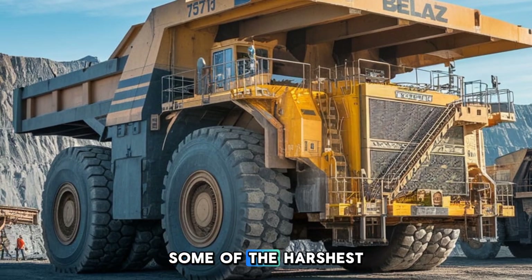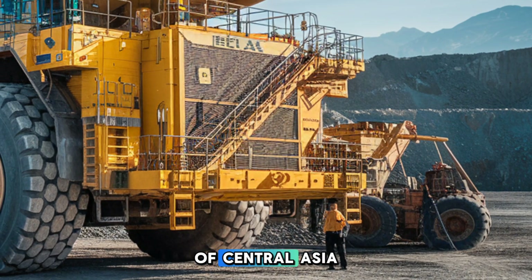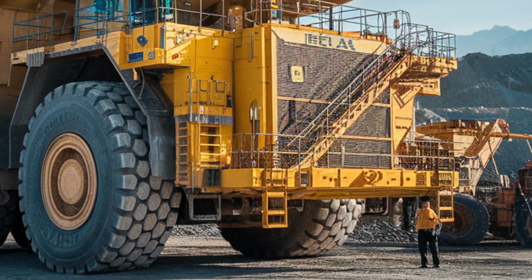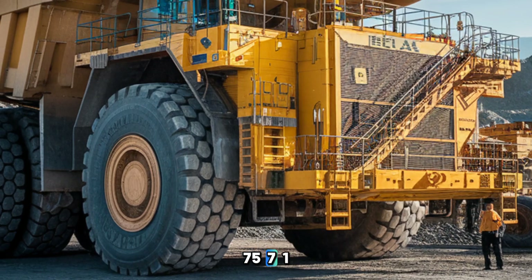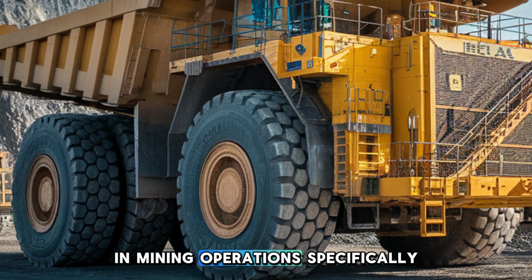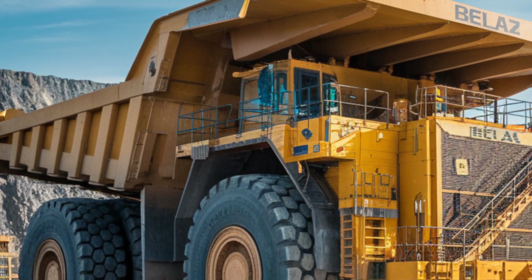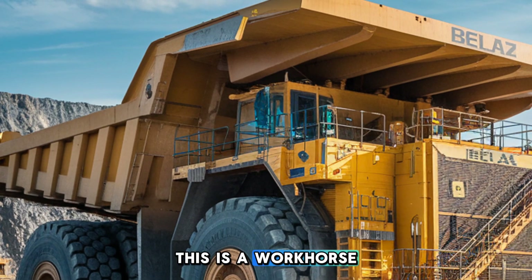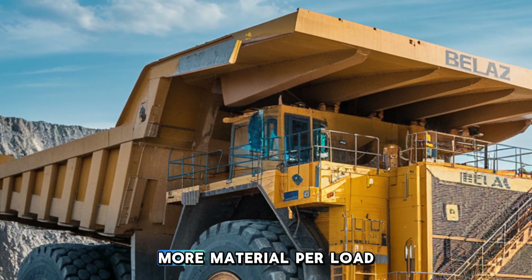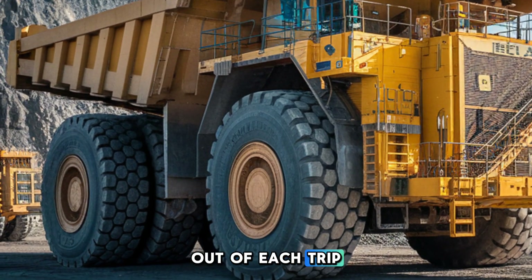With this kind of power and fuel capacity, the BelAZ is designed to handle some of the harshest conditions on earth, from frozen Russian mining fields to the deserts of Central Asia. The BelAZ 75710 was created to move colossal amounts of materials in mining operations — specifically for hauling iron ore, coal, and rock from one site to another. This is a workhorse made for industrial-scale operations where efficiency means moving more material per load, saving time and fuel, and getting the most out of each trip.